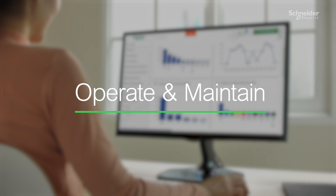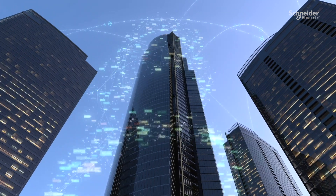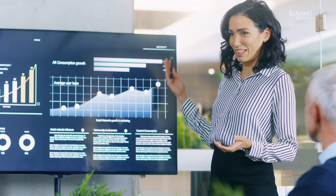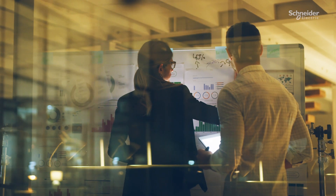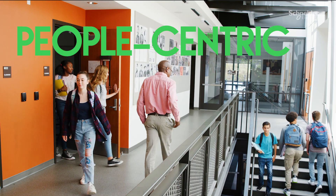During the operate and maintain phases, PlanOn's leading real estate and facility management software takes data and turns it into insights. This helps you better manage your portfolio, creating smarter, more compliant, healthier, and more engaging buildings.